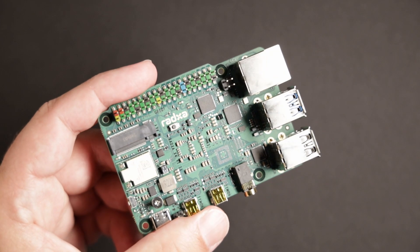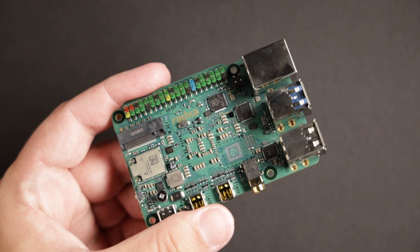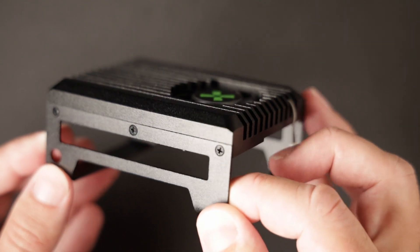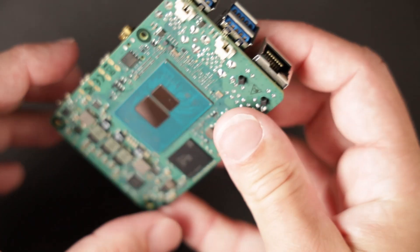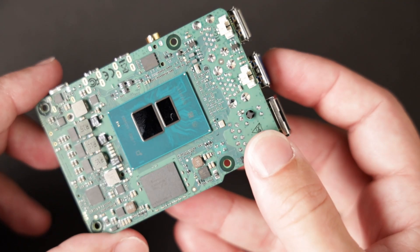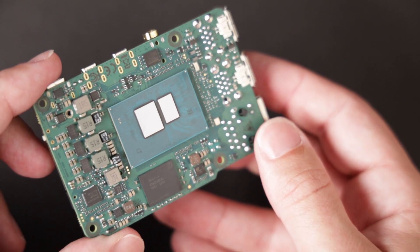Ratsa basically shrunk the X2L into a board roughly the same size as a Raspberry Pi and gave it a much better CPU, and totally went nuts on the heatsink design. Everyone knows that Raspberry Pi computers are not the fastest machines out there, but they're highly regarded in terms of software support and energy efficiency. Aside from the CPU architecture, there are quite a few differences between the Raspberry Pi 5 and the Ratsa X4.